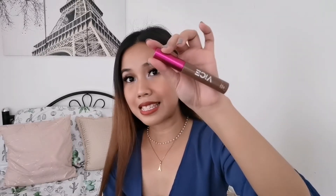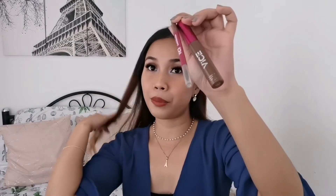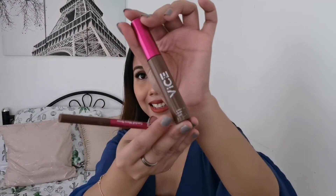My most used eyebrow gel is this one from Vice Gondol as well — it's actually a set, so I got these two together. This is also in soft brown, and you can already tell it's all beaten up because I used so much of this for the entire year.